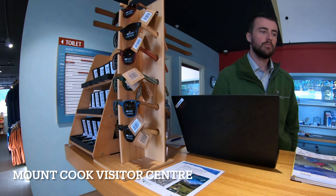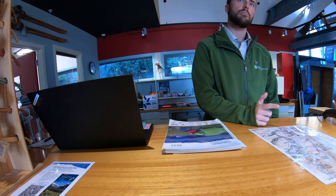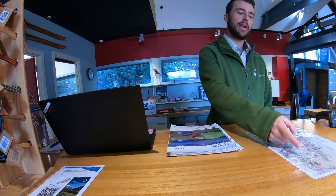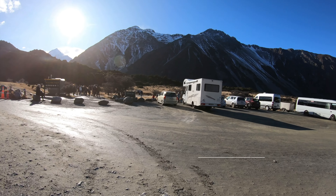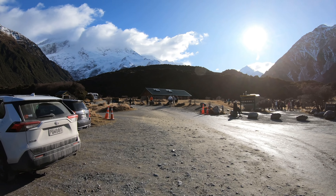I walked it in winter, so I needed to check in and pay at Mt Cook Visitor Center, and also know how to navigate avalanche terrain. It was busy at Mt Cook and it took me some time to find the car park.